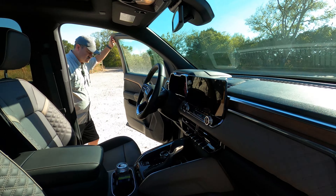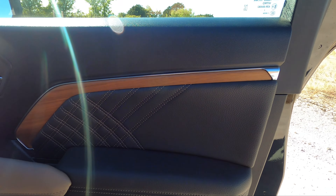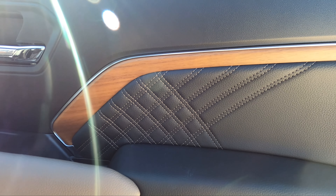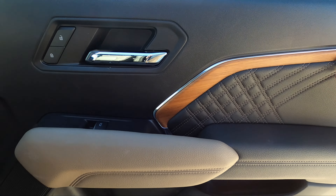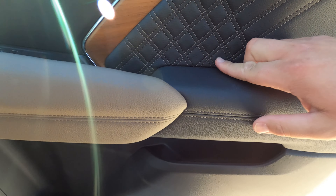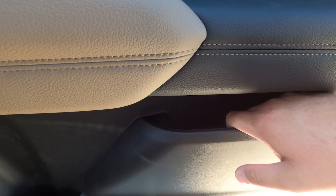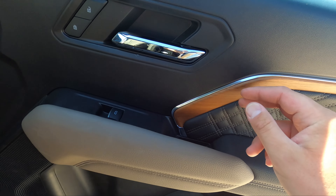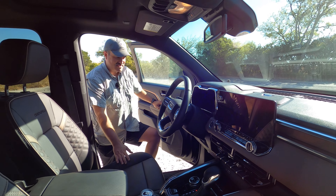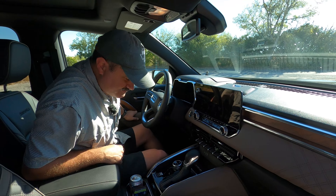Up front, the door gets a wood trim — teak-style, kind of like a boat. You get a padded armrest, a herringbone texture pad, a small pocket for your phone, and a bottle holder. Doing the cell phone pocket test — yep, it holds it, doesn't fall through. Some minor storage but it's there.